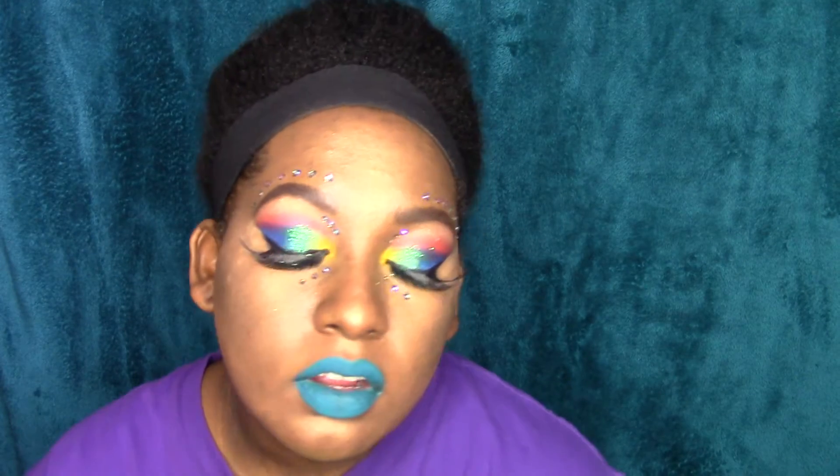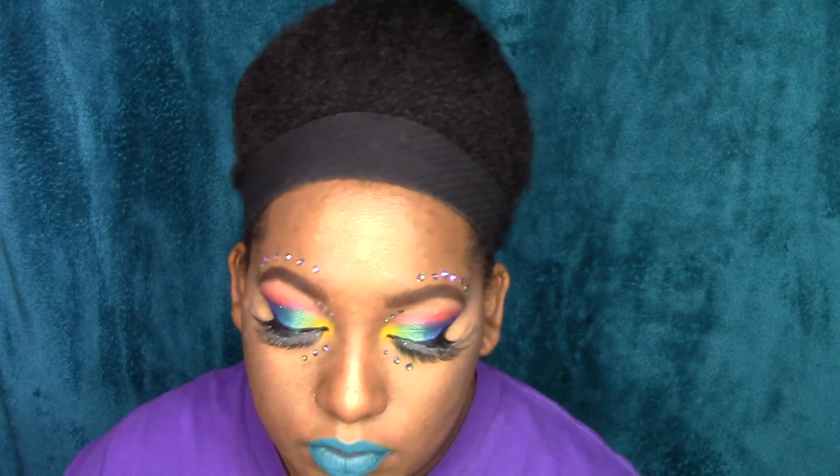Hey guys, it's Portia Cage Baby here and this is my April favorites video. It's going to be very, very short because I haven't been doing a lot of makeup looks in April, so I really don't have a lot of April makeup favorites, but here are the few that I have used in April and my favorite things.